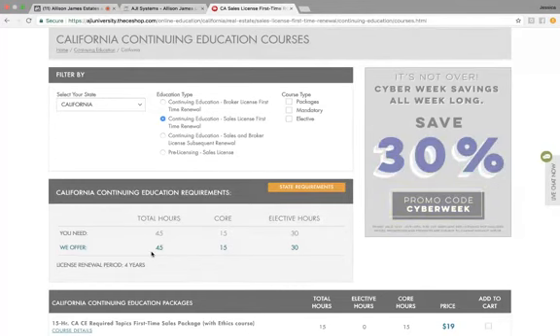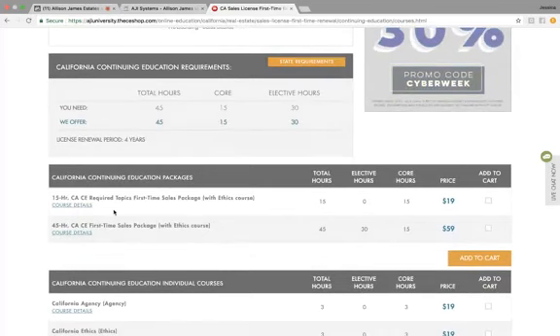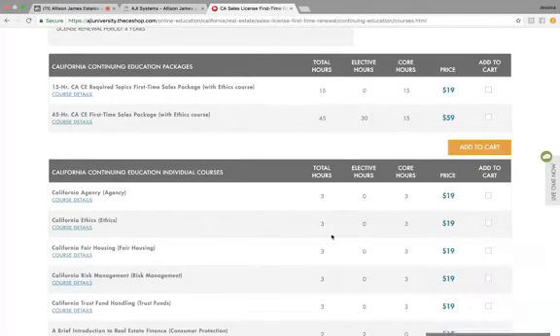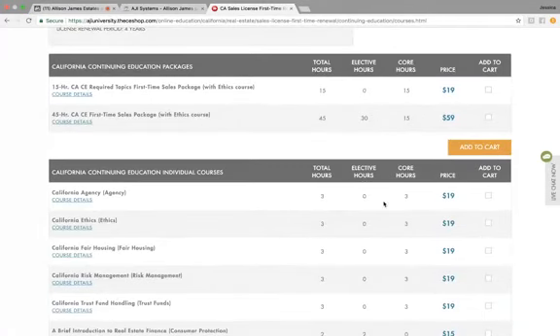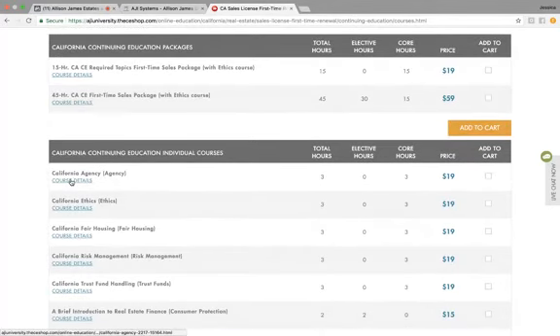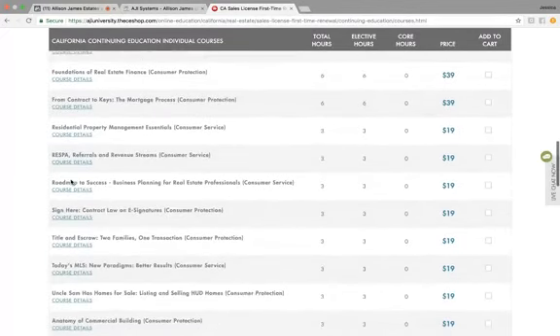Of course, this is going to vary depending on what state you are in, but this continuing education state requirements will show here. You're going to see that it's going to bring up the different packages that they offer, and it will also bring up the individual courses. You can click on any course details to learn more about each course that is offered. As you can see, they have quite a few for you to choose from.